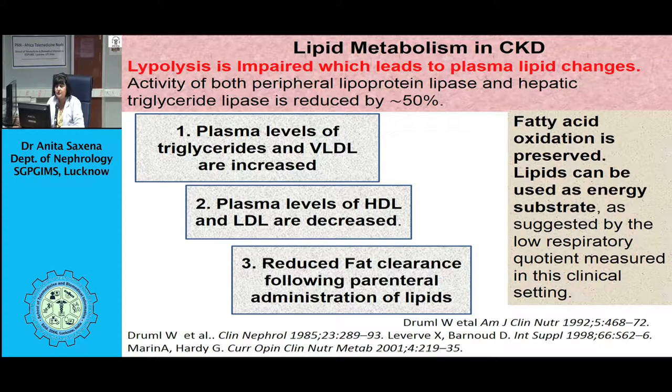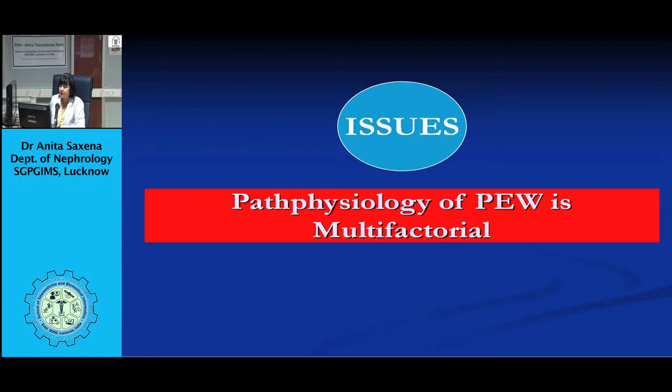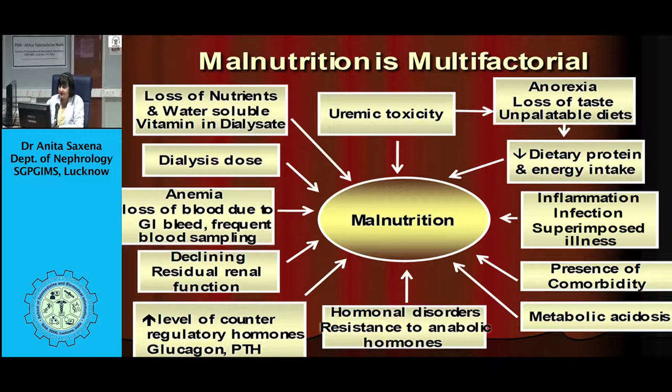Uremia and dialysis cause chronic systemic inflammatory response syndrome, which leads to reduced appetite, reduced physical activity, reduced whole-body protein synthesis, increased whole-body protein catabolism, and hypoalbuminemia, leading to malnutrition and subsequently volume expansion, with increased pro-inflammatory catabolic cytokines. In a nutshell, the imbalance between nutrient intake and nutrient requirement causes malnutrition.